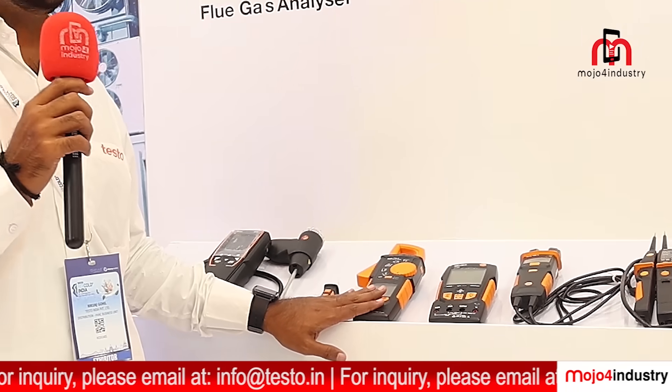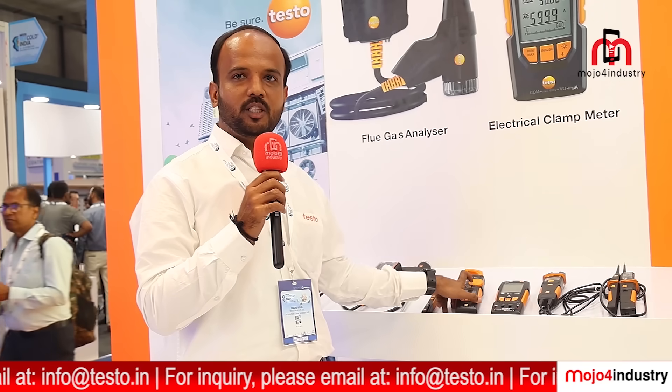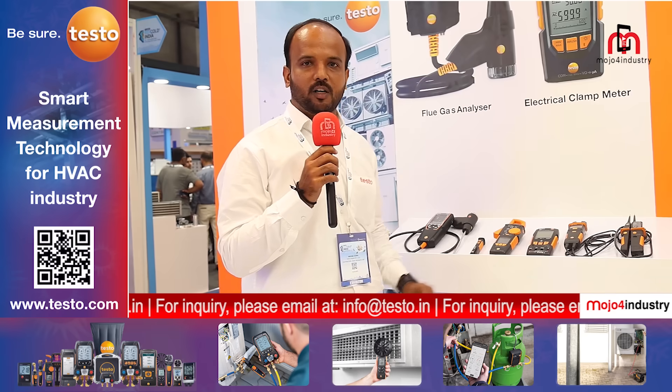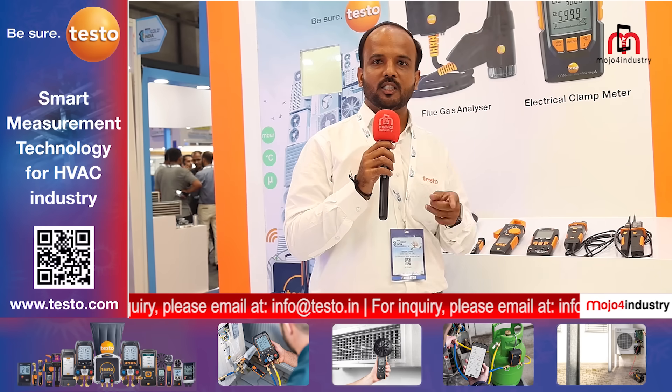We also have additional electrical parameters that can be measured for HVAC measurements. For current measurements, we have a unique feature with a grab-on mechanism — a one-hand solution where you can get all readings, and Bluetooth connectivity is provided for that measurement.